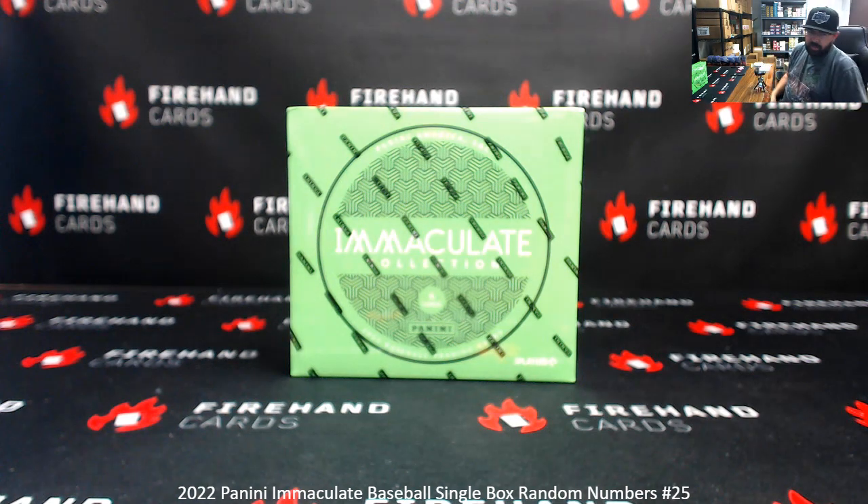All right guys, we're doing a 2022 Immaculate Baseball ram number single box break 25. I found this box sitting around on my shelf and figured it was a good box to use as a side action filler break to close out the 2023 Bowman Jumbo Baseball pick your team case break number 47.